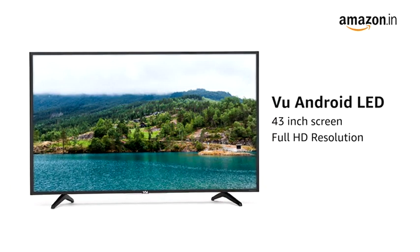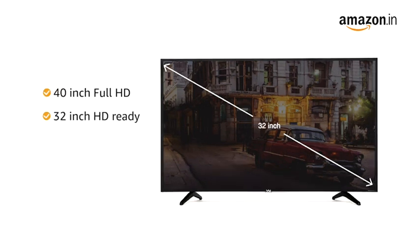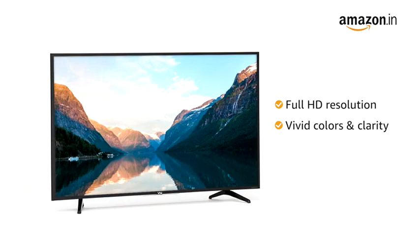This 43-inch Android LED TV from VU comes with a Full HD resolution. It is also available in a 40-inch Full HD and 32-inch HD Ready variant. With the Full HD resolution, you can see fine detailed textures with vivid colors and clarity.